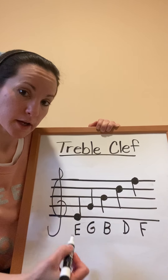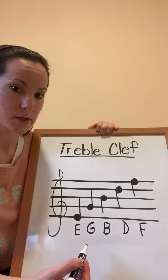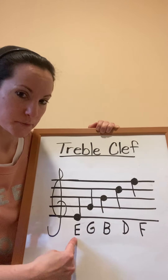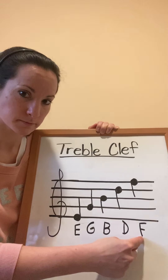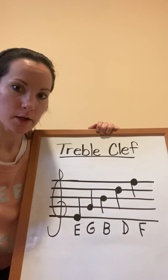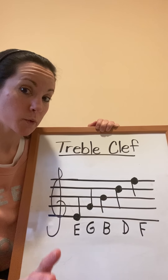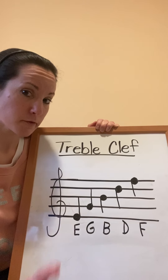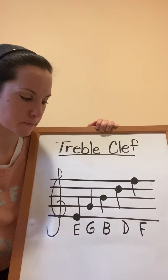Let me back up for a second. There's a phrase that I learned growing up that will help you remember the five line notes. The phrase I learned was 'Every Good Boy Does Fine' — Every Good Boy Does Fine — E, G, B, D, F. That's how I learned them. You're going to come up with your own phrase, and that phrase is going to be the title of your E, G, B, D, F story.